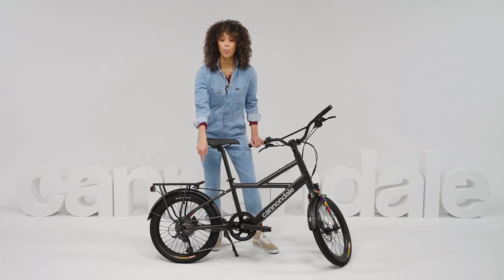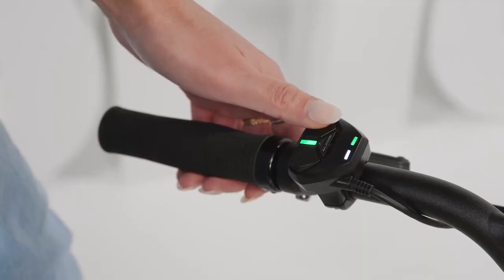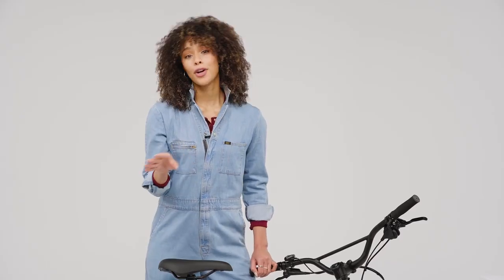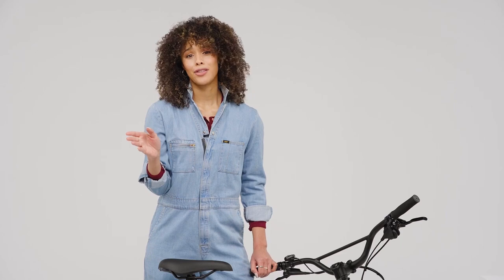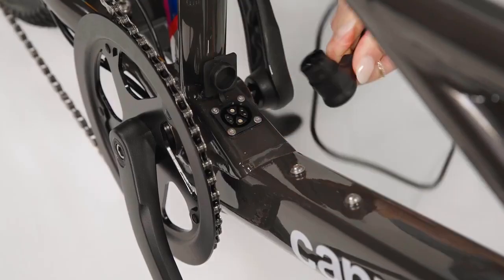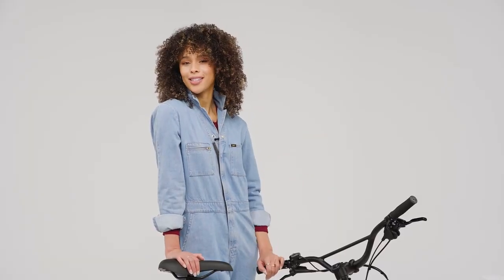And before I forget, the motor is really powerful. It allows you to fly up hills, accelerate from stops — basically get to work fresh and energized instead of tired and sweaty. And the hidden rechargeable battery packs enough juice to go 45 miles or 75 kilometers, more than enough to get you around the biggest cities.